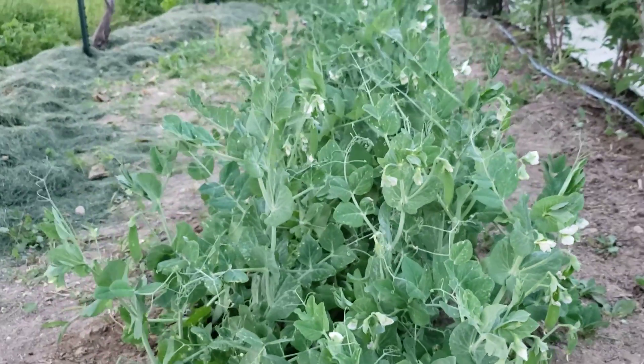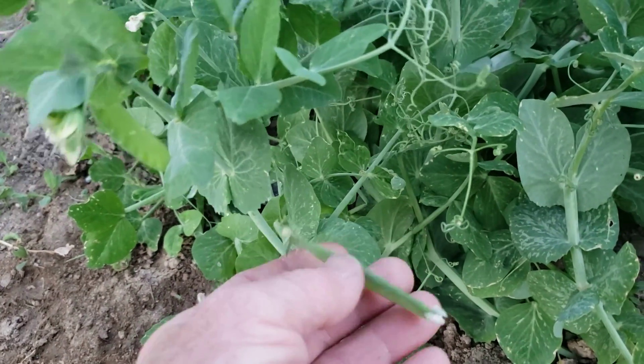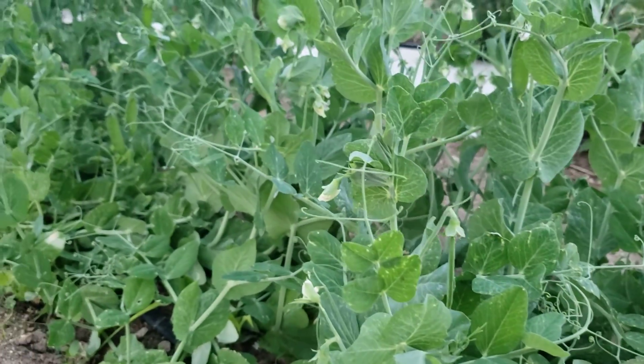They'll just load themselves up and within a few days we'll have peas. I mean, you can eat these and stir fry them just like they are and they taste amazing, but they don't fill out and give you the pea fruit inside. I'll have to wait a few days for that.